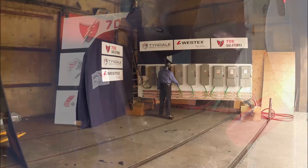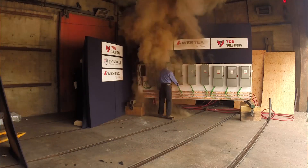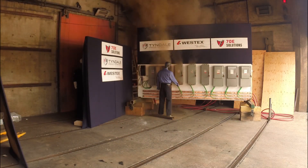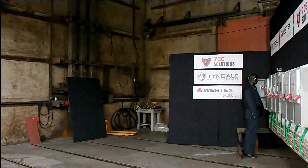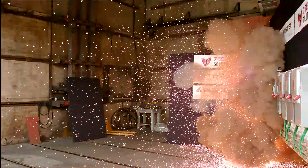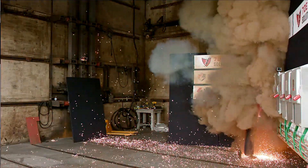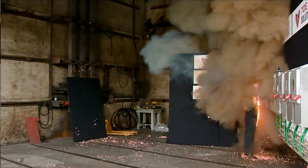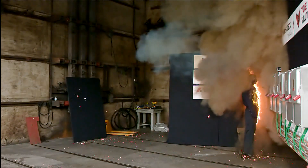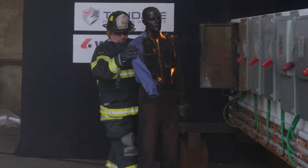We've undertaken this testing to create real-world arc flashes using common 480-volt electrical equipment to help companies better understand the magnitude of the arc flash hazard that exists in nearly every facility in the world. The things we learned by conducting this testing and sharing the video broadly clearly demonstrate that industrial arc flashes are extremely hazardous events despite the lower input voltage versus utilities, and that as a result there's no situation, regardless of the hazard analysis, where you can be assured that non-flame resistant clothing will not ignite.